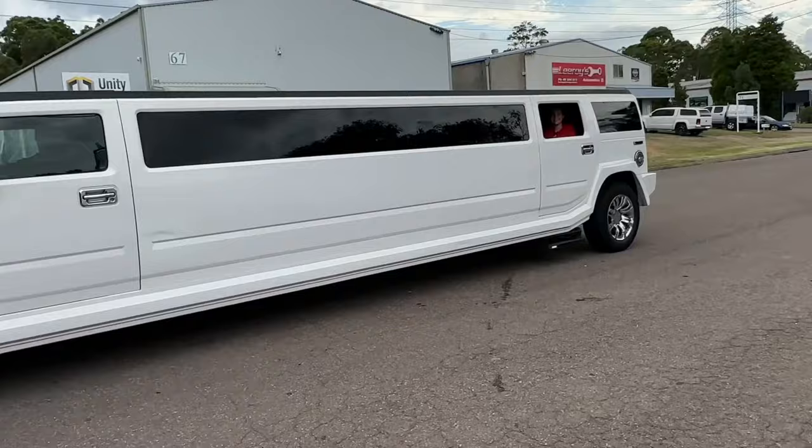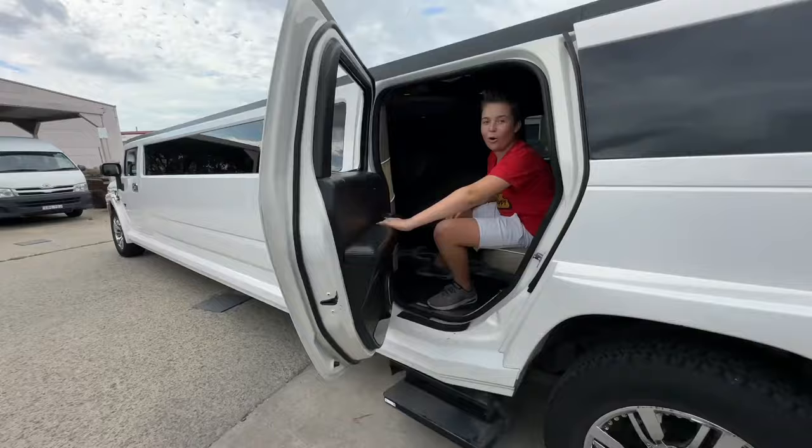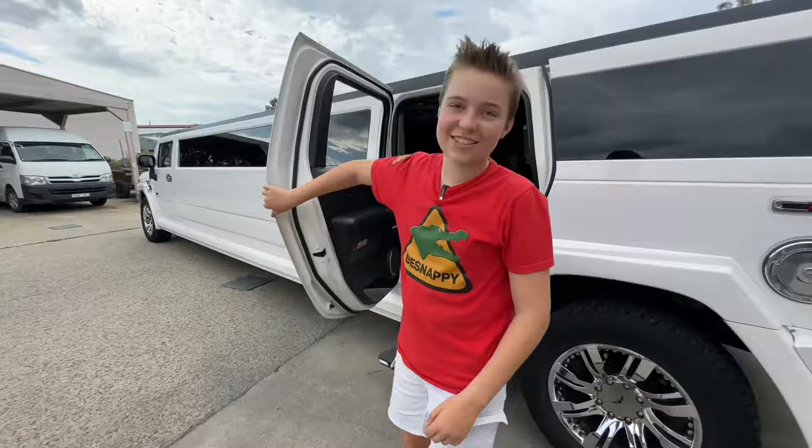That was awesome — we went so fast, you've gotta do this! What a ride that was! It's like another world in there with all the LEDs, and how fast you go — it's crazy.